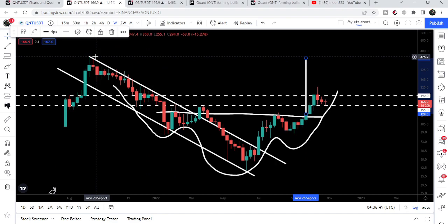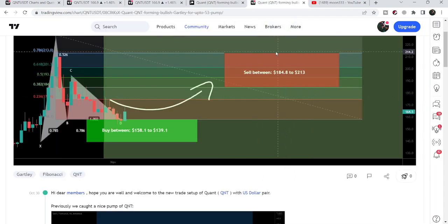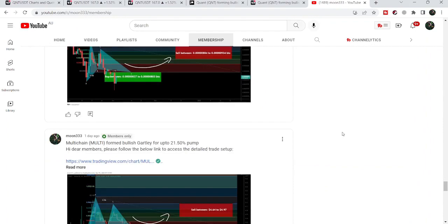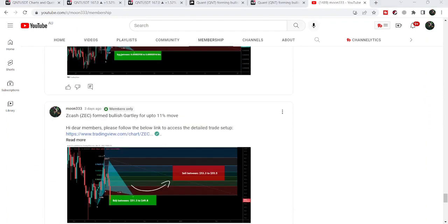So this was the update. I hope that you've liked the analysis. Do hit the like and subscribe to the channel as well. For more ideas, you can also join me as a YouTube member or as a Patreon member, where I'm sharing different trading ideas. You can find the link in the video's description. Take care, goodbye.